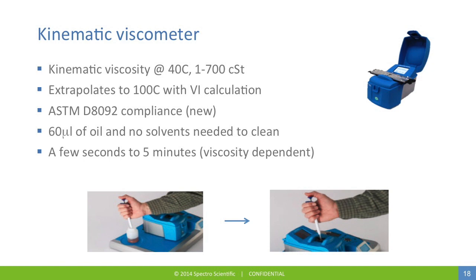Viscosity is measured on a kinematic viscosimeter. Plates are heated to 40°C to provide a true kinematic viscosity reading. The 100°C viscosity value is extrapolated with the viscosity index calculation. The instrument is compliant with an ASTM method, requires at least 60 microliters of oil, and no solvents. Analysis time ranges from a few seconds for a lightweight oil to up to 5 minutes for a 680 centistoke oil. Simply draw a sample in the pipette and insert it into the instrument to start the analysis.